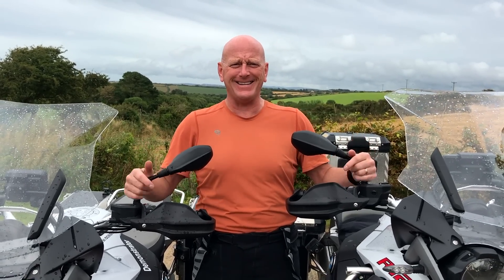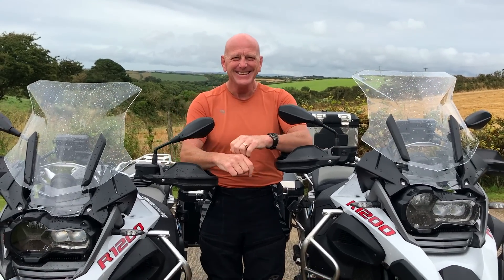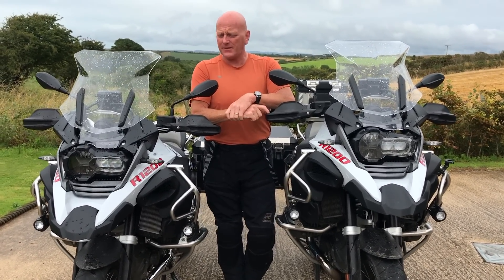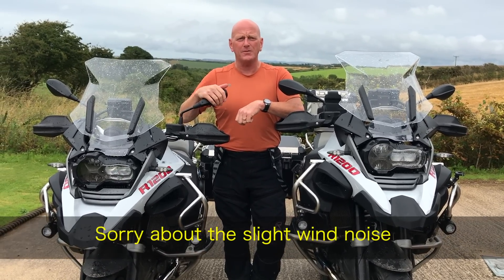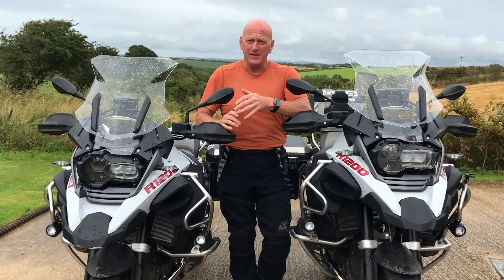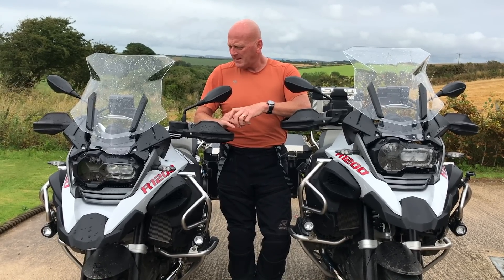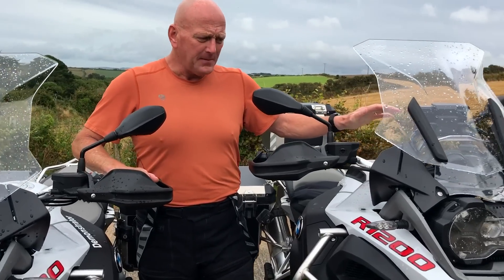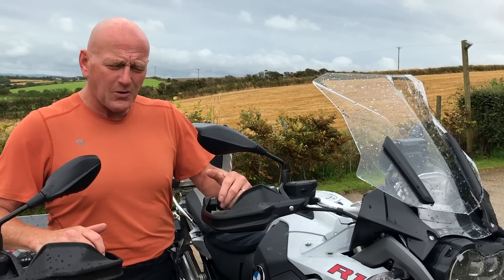Today we're going to talk about the BMW 1200 GSA — the standard bike and the lowered one. This is the standard one, this is the lowered one, and you can see a bit of a difference. One covers my nipples, the other one doesn't — but for all intended purposes they are the same bike. All they've done is lower the suspension on the shorter one. Nothing else is different as far as I can see. These bikes when they're up on their suspension are quite tall — very tall actually.